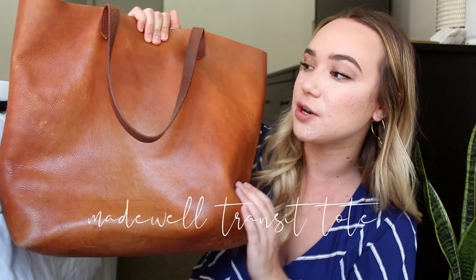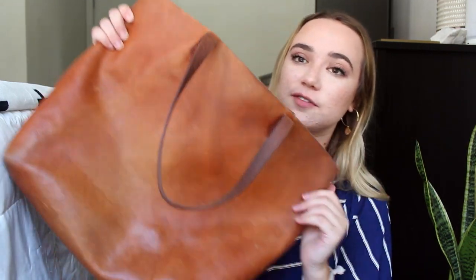My first item was easily my most used throughout my four years at college and it is my Madewell Transit tote. I love this bag — I cannot emphasize enough how much I love it. I purchased it at the beginning of my freshman year off of Poshmark to save money. It was $110 on Poshmark but retails for $180. It's great for school, traveling, and I use it at work now. It holds up so well and this is honestly one of the best investments I ever made.